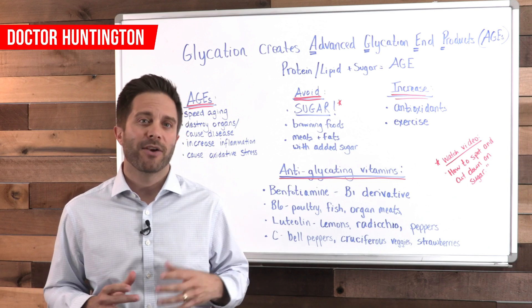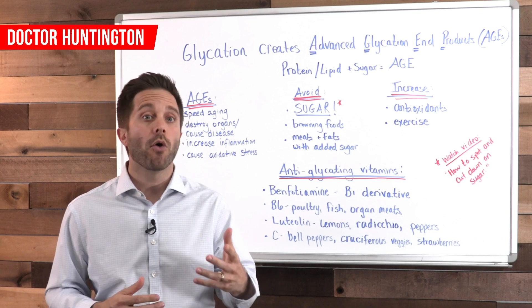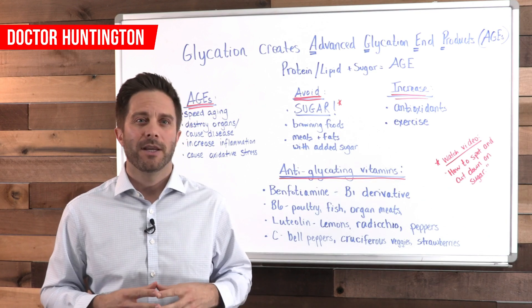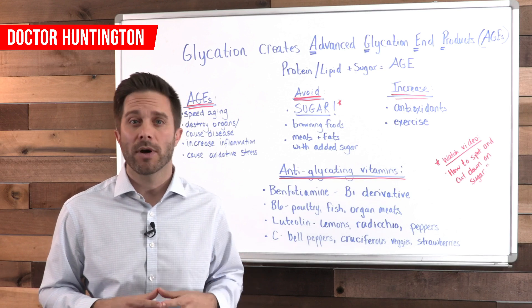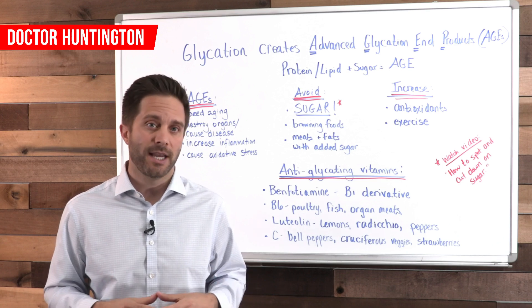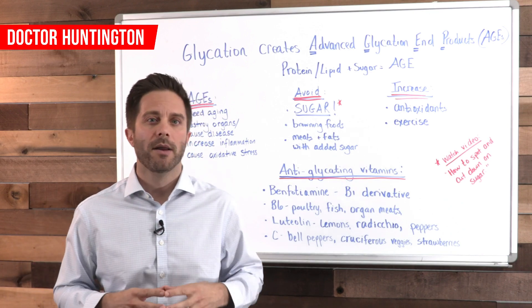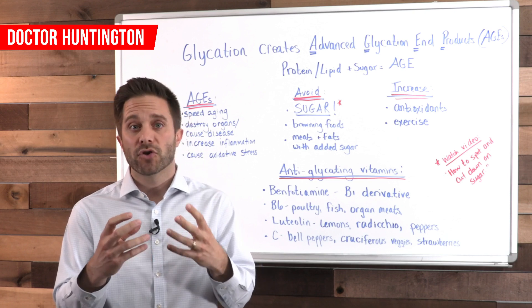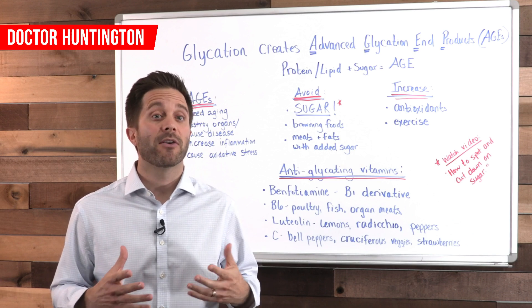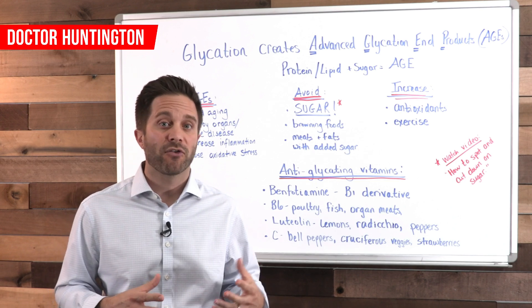AGE production is also accelerated by certain cooking methods, like browning of food — grilling, roasting, and broiling. When you see that browning, it's an indication of the reaction between the protein and sugar. By using lower heat and wet methods of cooking like steaming, boiling, or poaching, you can avoid creating these AGEs. Think of a hamburger patty: it's pink and soft when it's raw, but when the protein, the fat, and the sugar in the patty react, it causes the patty to become brown and stiffen. This is exactly what can happen inside your body when AGEs are abundant — your tissues, your organs, and your blood vessels can harden and become stiff.